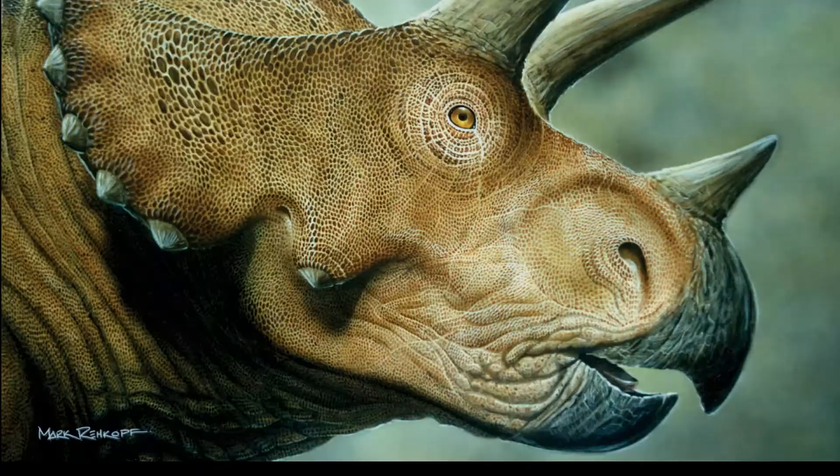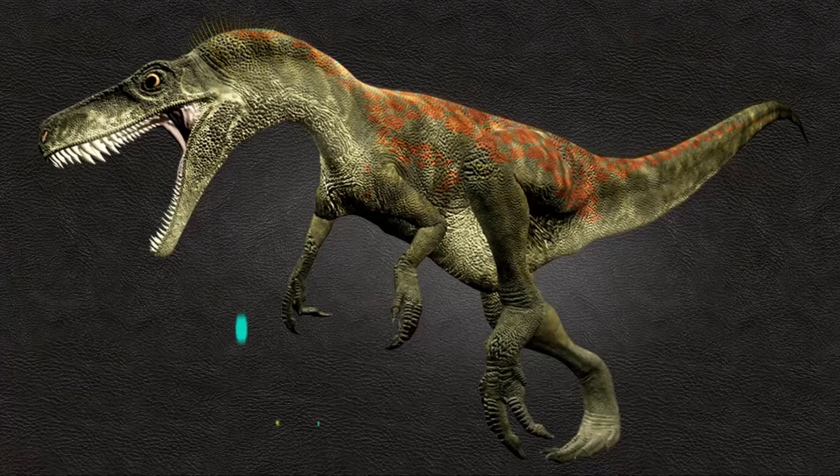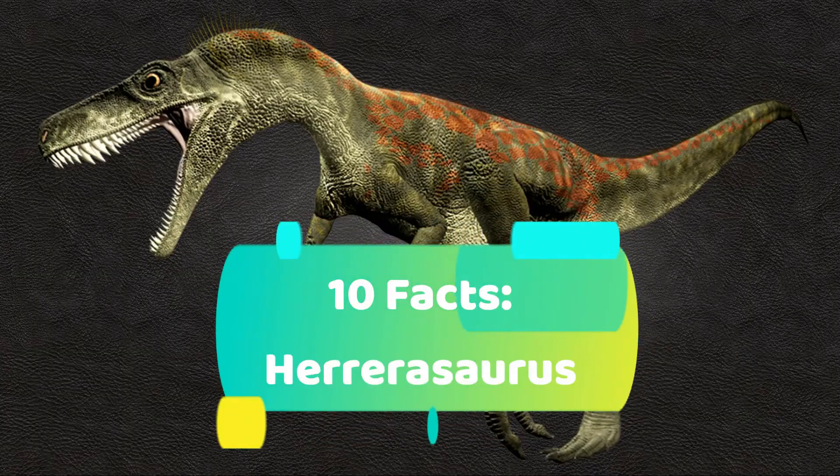Welcome to PaleoHub, where we talk about dinosaurs and other prehistoric animals. For this video, we will be looking at 10 facts on the Herrerasaurus.